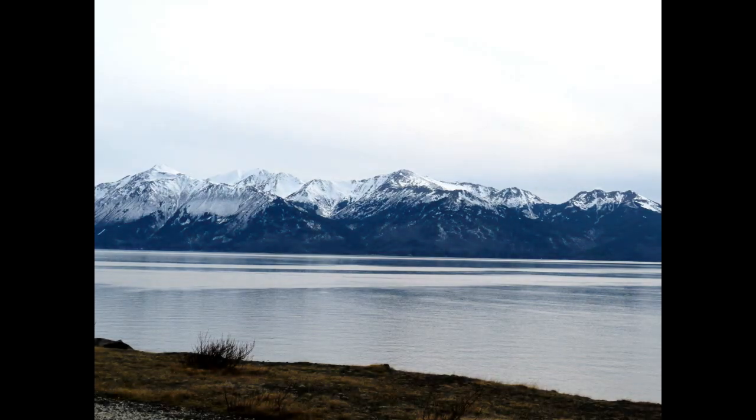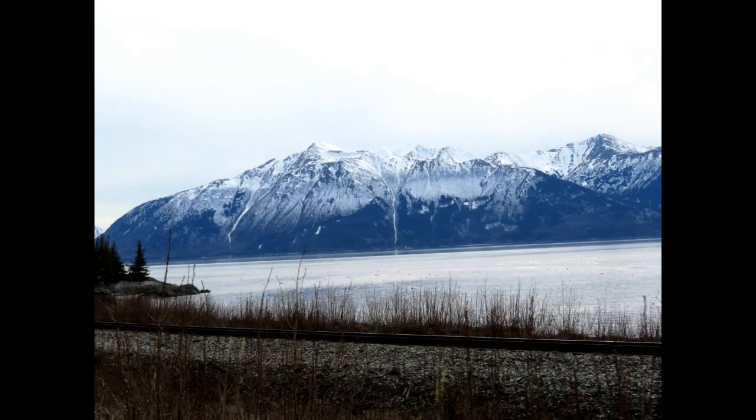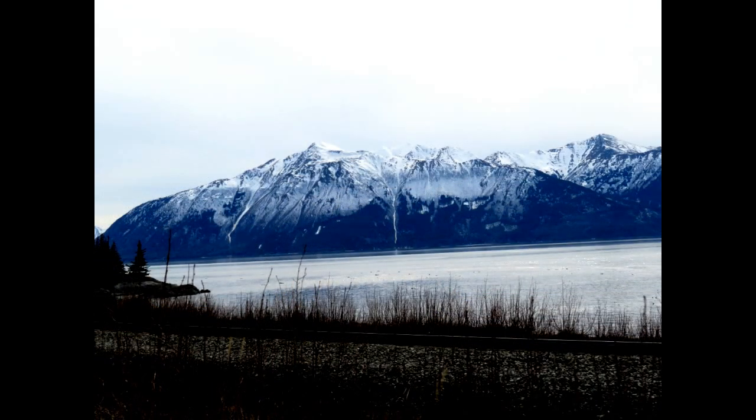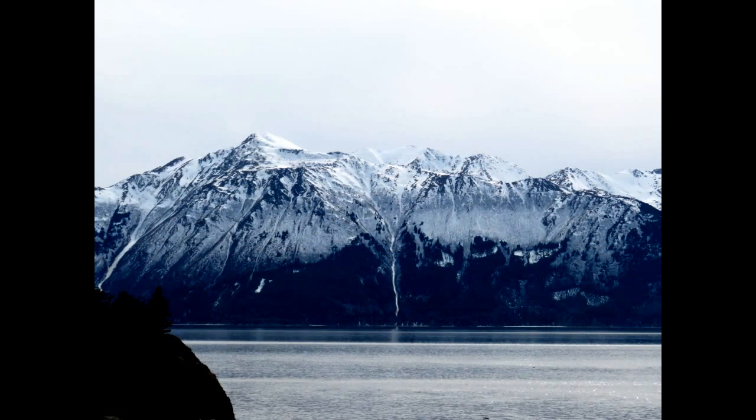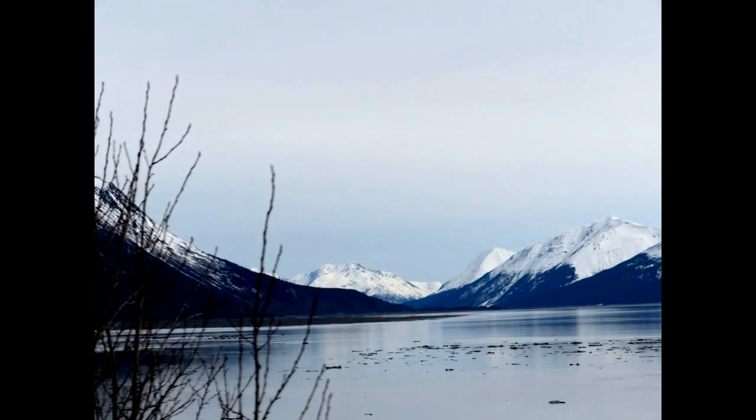On one side is Chugach State Park with 3,000-foot high mountains, and on the other side, the four-mile wide flats of Turnagin Arm. You can see across to the opposite shores of Cook Inlet and to the Kenai Peninsula. You'll be following the Anchorage Coastal Wildlife Refuge.